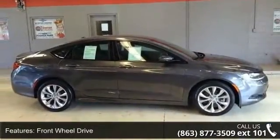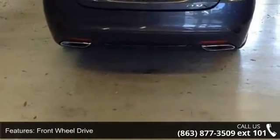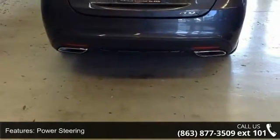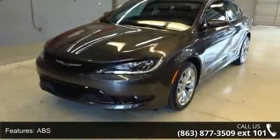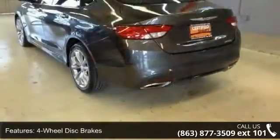3.6L V6 24V VVT included, flex fuel vehicle, anti-lock 4-wheel disc brakes, front wheel drive, power steering, ABS.